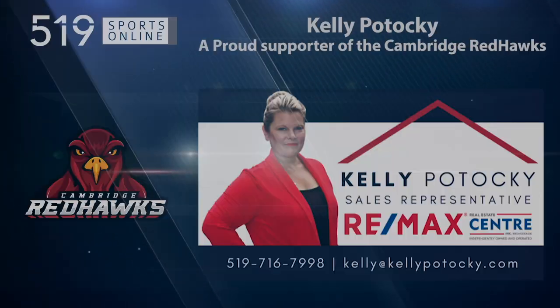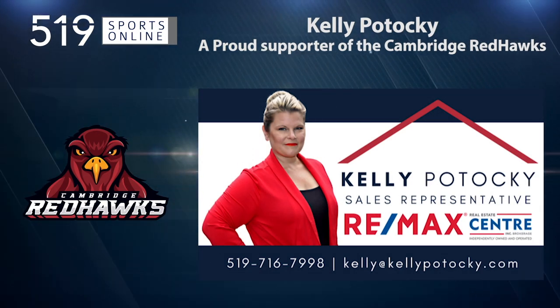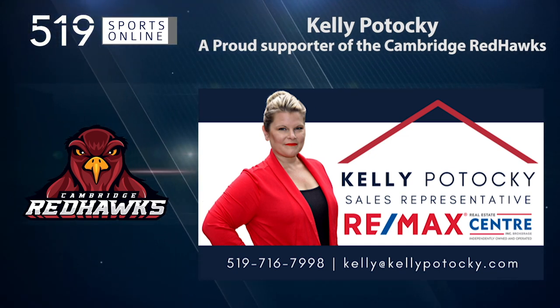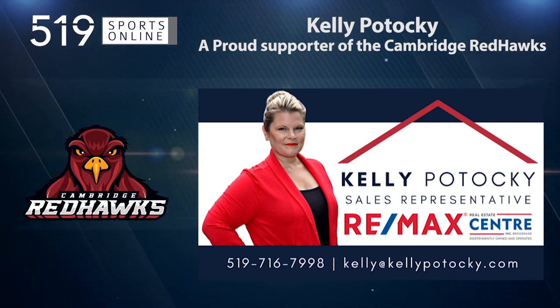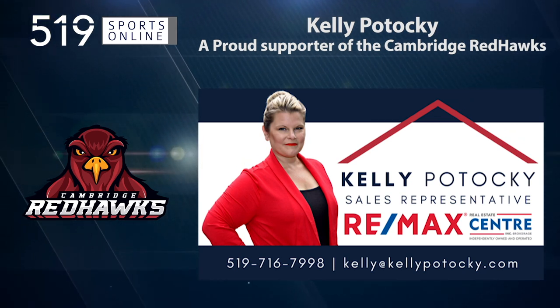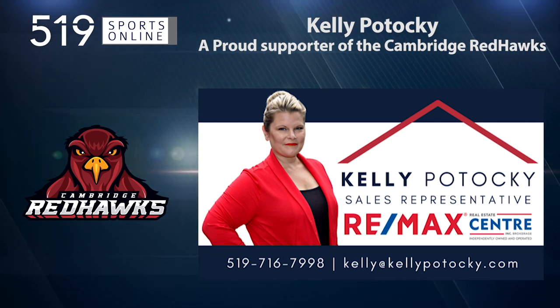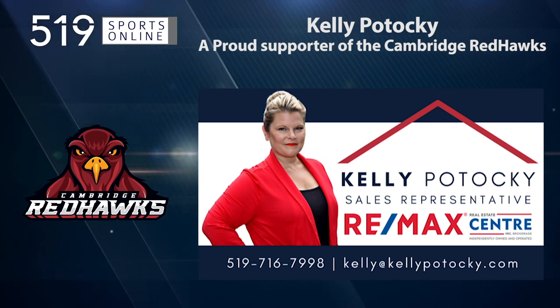This local sports report is presented by Kelly Pataki, your hometown realtor and a proud supporter of the Cambridge Red Hawks. Kelly is a sales representative with the Remax Real Estate Center who brings trusted advice and experience to your next home purchase or sale. Contact Kelly for all your real estate needs at 519-716-7998.